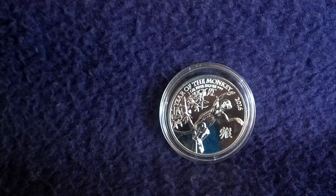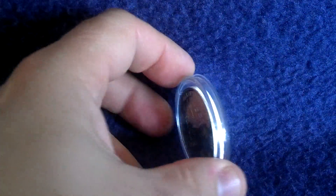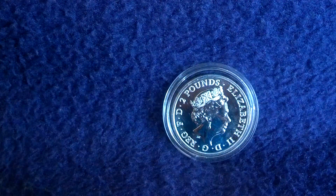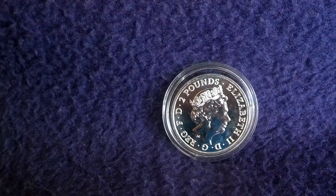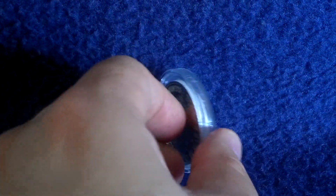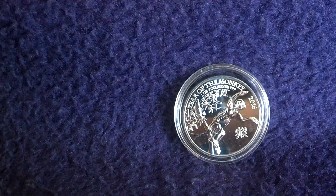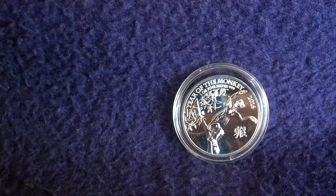Next, this one comes from the UK — one ounce of fine silver, proof-like finish; I like this very much. And here is the Queen, two pounds of face value. The premiums for this one are a little bit higher than for the Lunar one ounce, but I have to say I find it difficult to talk about premiums these days. We just have to adjust to the new levels of the price of silver before we can go back to normal, I think.